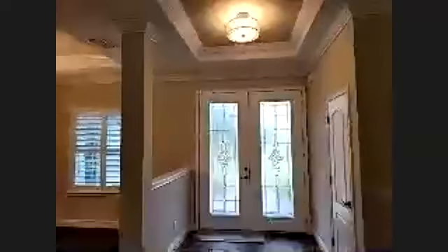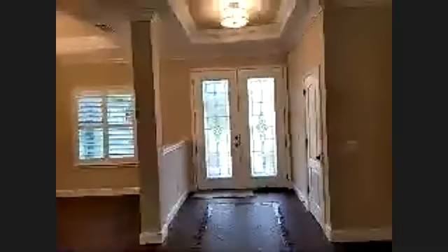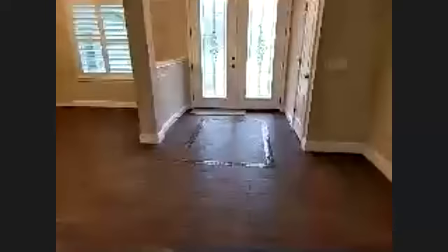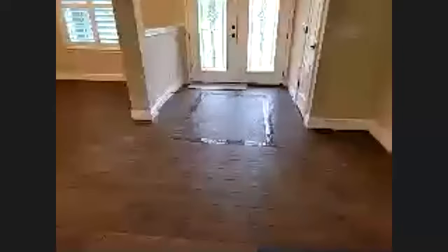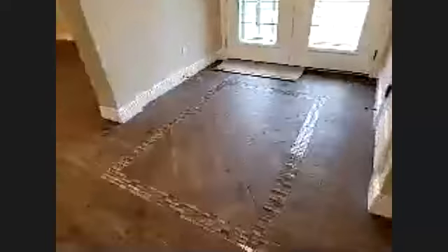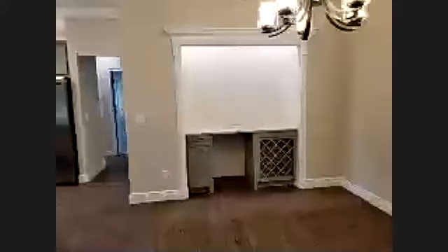You'll notice throughout this house there are a lot of decorative features like the tray ceilings, crown molding, and extra thick base molding. Look at this mosaic tile on the ground with the herringbone in the middle. This whole living area is done in ceramic. The dining room has a built-in wine bar, and a wine fridge will be installed as soon as it arrives.